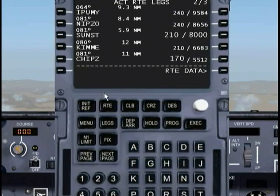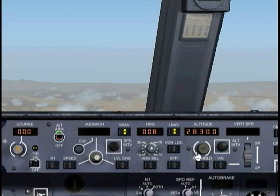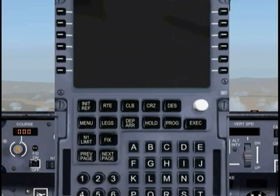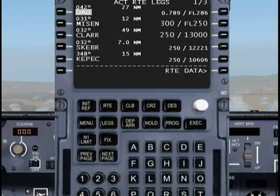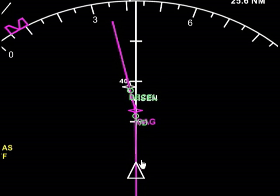Let's bring up the FMC again. We're going to be descending down to a flight level of 250 once we pass Daggett. I need to change my altitude down to 250. You could change it all the way down to 2,000 if you wanted — it doesn't matter. As long as VNAV is engaged, the system will adhere to these altitude restrictions. I'm getting closer to our top of descent mark.